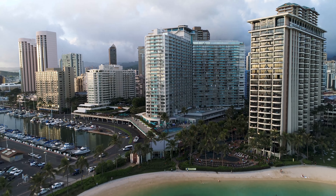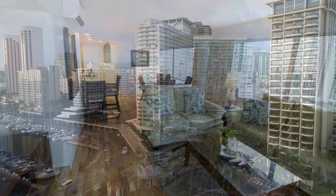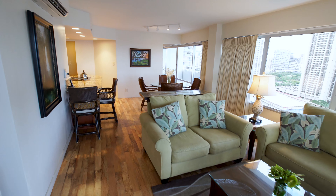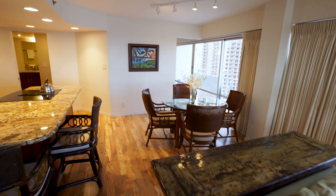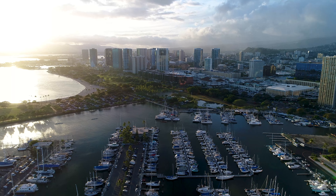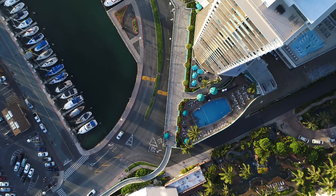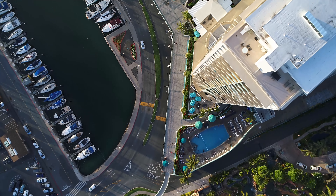Welcome to Ilikai 1944. This beautiful, remodeled, 1,000-square-foot, two-bedroom, two-bath condo has ocean and harbor views, with spectacular sunrises and sunsets at the world-famous Ilikai, known by the TV show Hawaii Five-O.